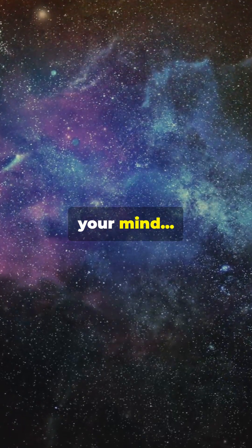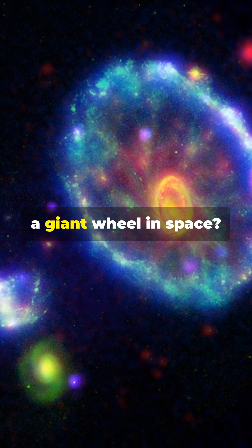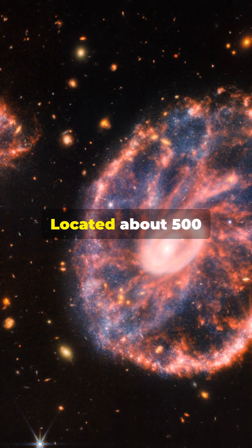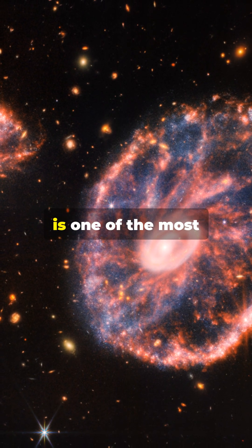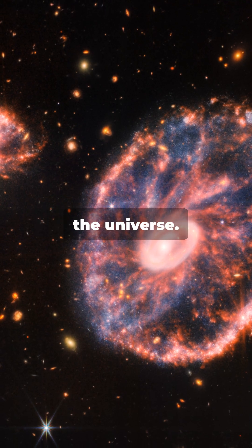This is gonna blow your mind. Did you know there's a galaxy shaped like a giant wheel in space? Located about 500 million light-years away in the Sculptor constellation, the Cartwheel Galaxy is one of the most fascinating sights in the universe.